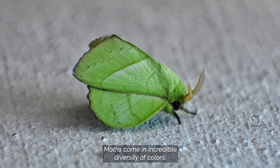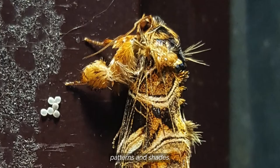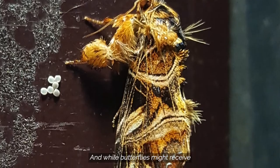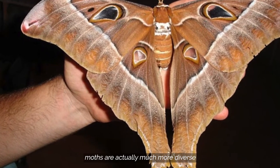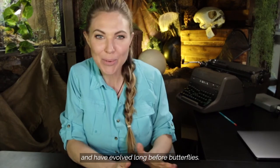Moths come in an incredible diversity of colors, patterns, and shapes. And while butterflies might receive a bit more love and attention, moths are actually much more diverse and have evolved long before butterflies.